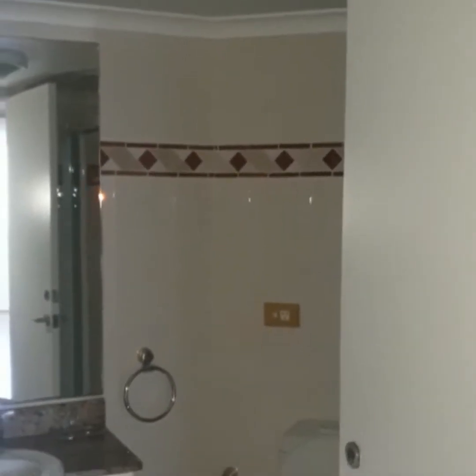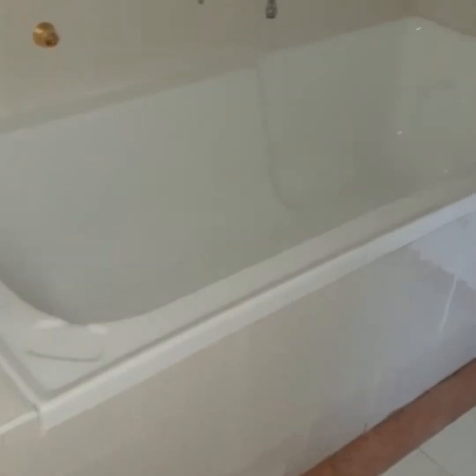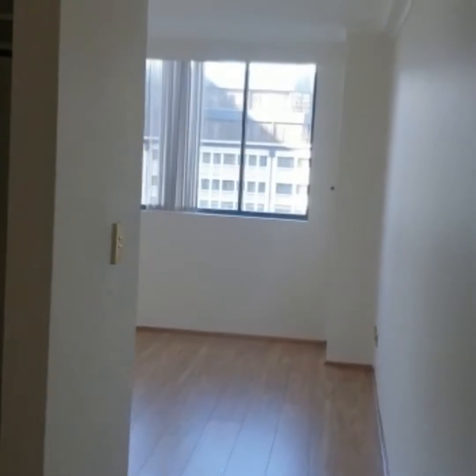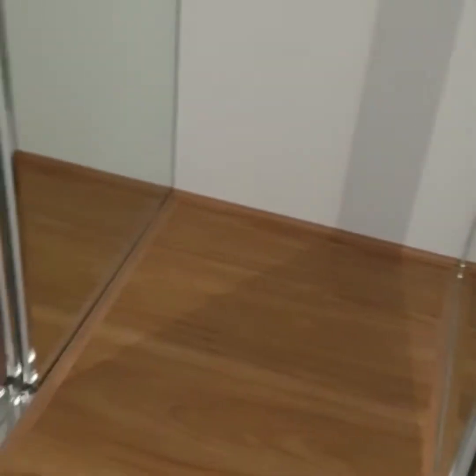Through to here we have a modern bathroom with a separate shower and separate bath. This is the main bedroom, and you have a walk-in wardrobe here with double doors.